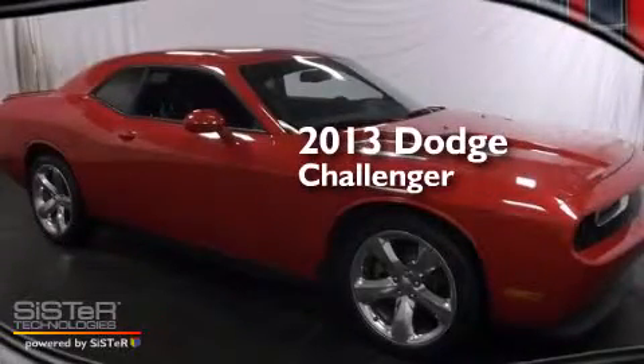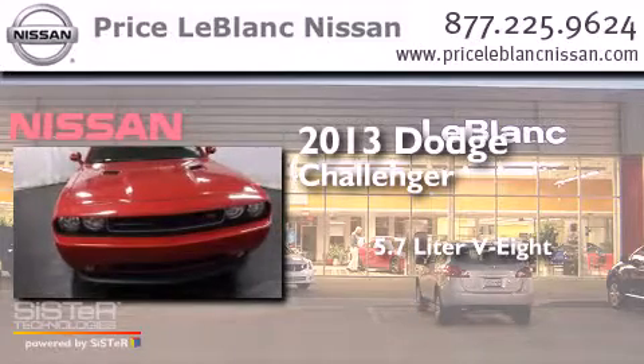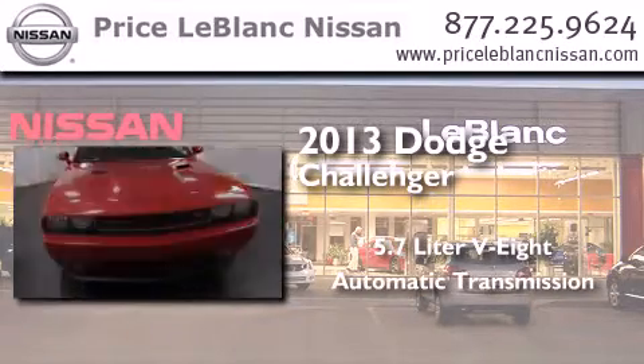This is a 2013 Dodge Challenger. It has a 5.7-liter, eight-cylinder engine and an automatic transmission.